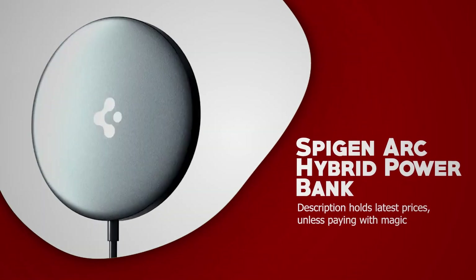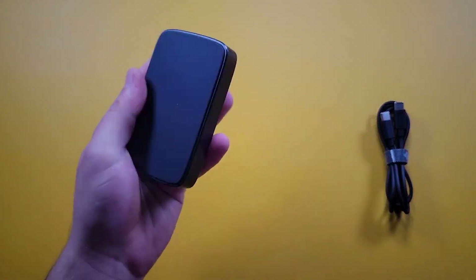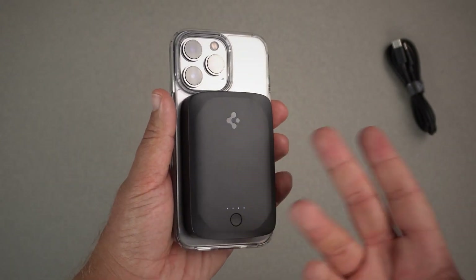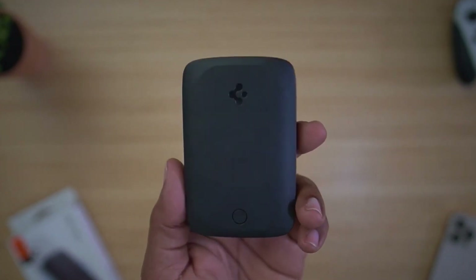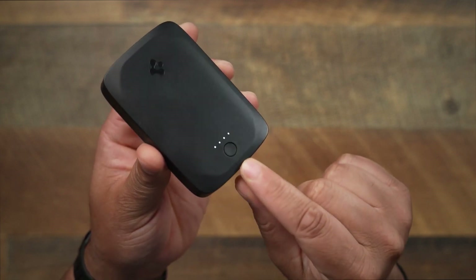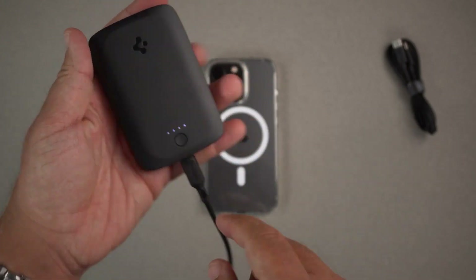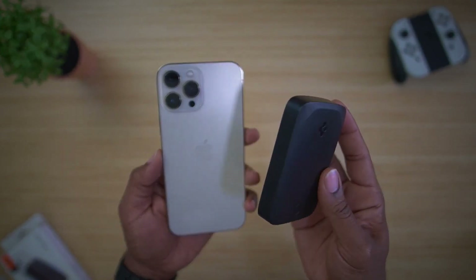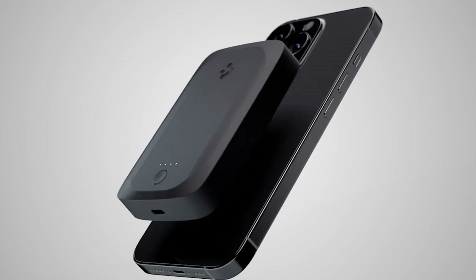Spigen Arc Hybrid Power Bank. The Arc Hybrid by Spigen is a highly efficient power bank that outperforms Apple's own battery pack. With a 5,000 mAh capacity, it can fully charge your iPhone in under two hours. The power bank is designed to be compact and attach easily to your phone, making it convenient to use while charging. It also has four indicator lights to show how much charging is left. The USB-C cable allows for easy charging of both your phone and the power bank from one source. The 7.5W max charging speed ensures a fast charge.